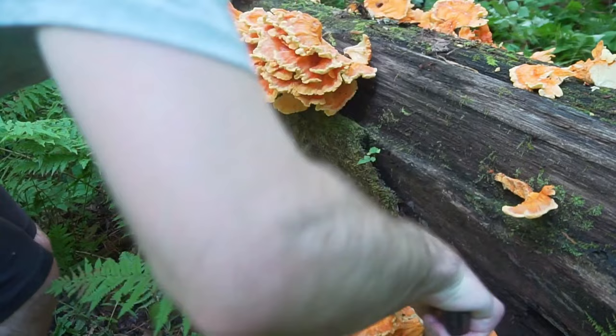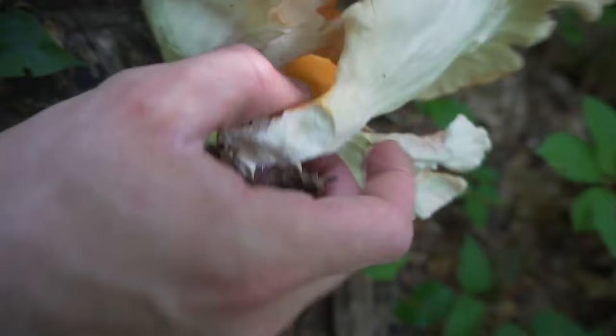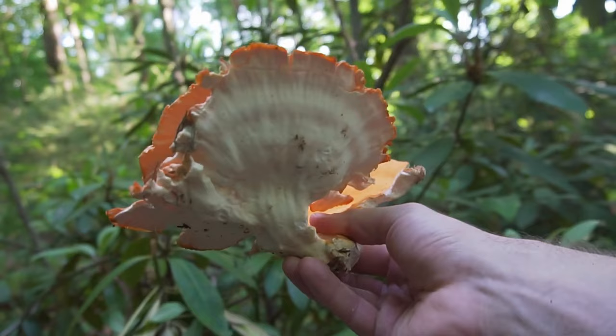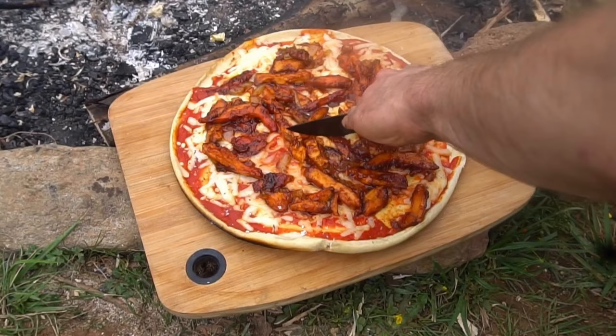White-pored sulphur shelf, Laetiporus cincinnatus, is another species of chicken of the woods. The underside of this mushroom is white in color rather than yellow, and the mushroom is a bit more peach-colored on the top. This species tends to grow at the base of trees and stumps in a rosette shape. All varieties of chicken of the woods taste delicious, but they can be a bit dry, so make sure to add butter or sauce to keep them moist and flavorful.